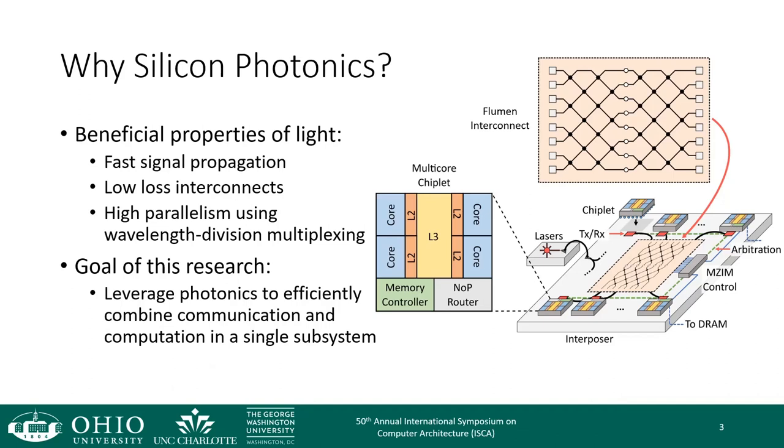The goal of this research is to leverage these optical properties to efficiently combine communication and computation into a single subsystem. We look forward to seeing you all during our presentation on Monday, June 19th. Thank you.